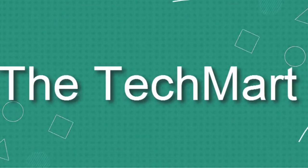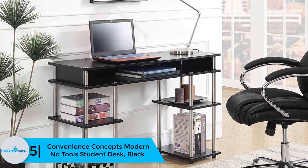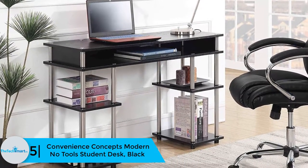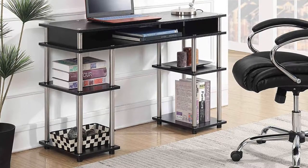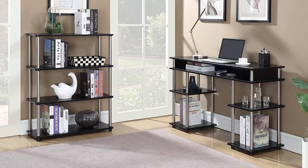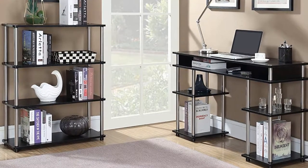Starting at number 5, we have the Convenience Concepts Modern No Tools Student Desk in black. This elegant and stylish study table is amongst the most economical and space-efficient pieces on the market. It's lightweight, portable, and has a nice finish to match or complement different surroundings. The stainless steel poles provide good support and are more tolerant of regular movement.